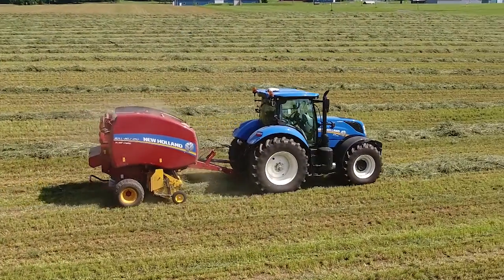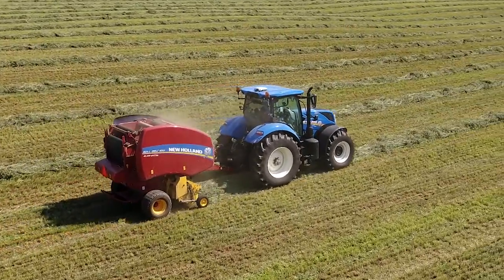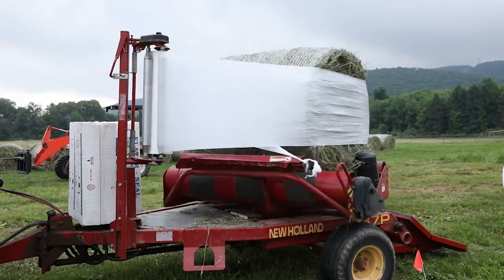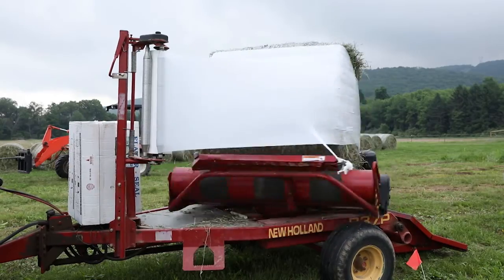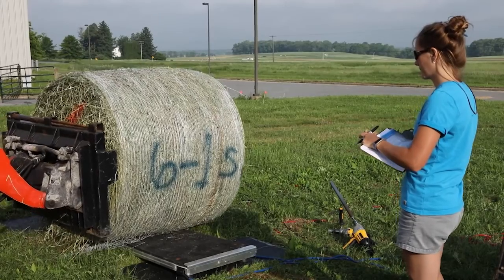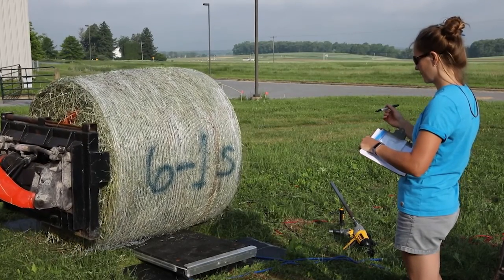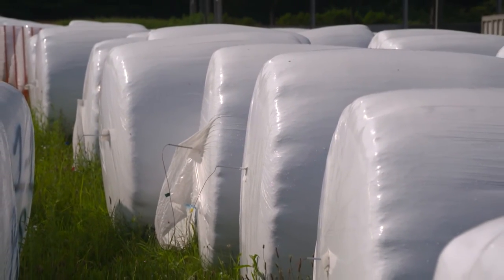Research has shown that with any fermented or ensiled forage, typically the denser you can pack that forage, the better fermentation you're going to have. The quicker you can eliminate the oxygen from that forage — whether you're packing it in a bunk, a bag, or baling it — the more dense you can get it, the better fermentation and the better quality product you'll have to feed your animals.